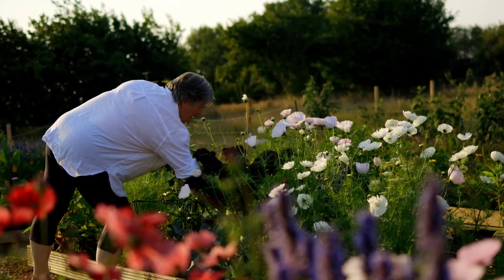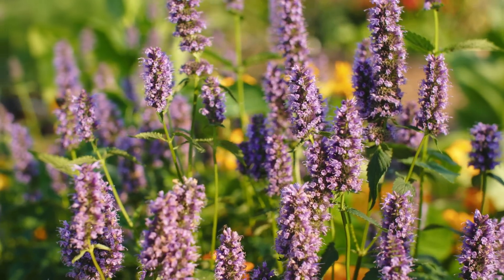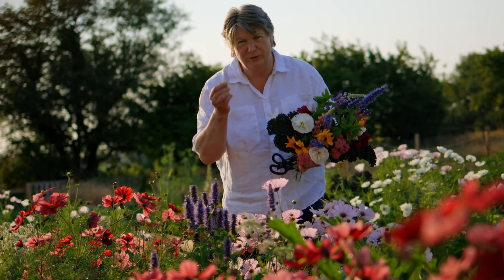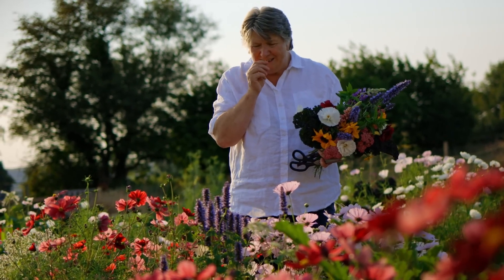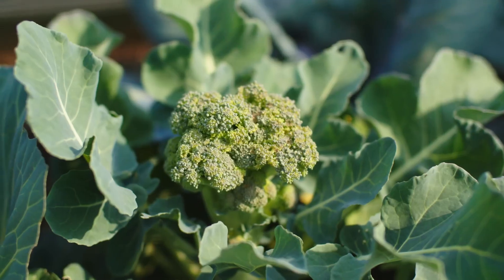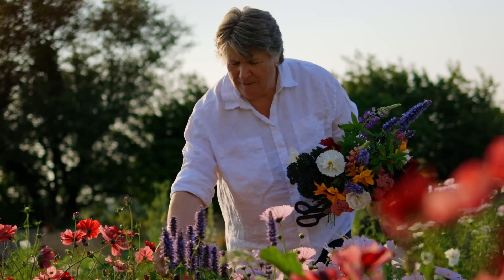This beautiful purpley spiky flower here is agastache, and it's part of the mint family. It's got the most incredible scented leaves — slightly liquoricey, slightly aniseed, the smell is wonderful. It's really important for me — it's that thing of not only creating something that's visually nice and nourishing our bodies through the vegetables, but I also want to have my senses pleased.